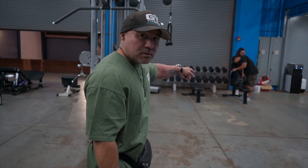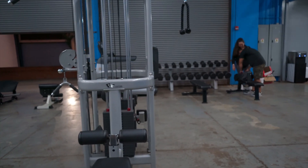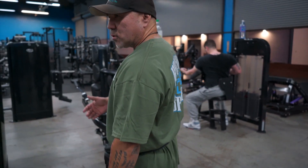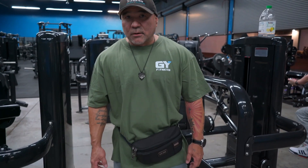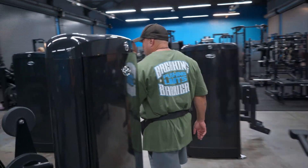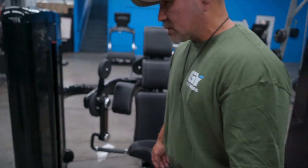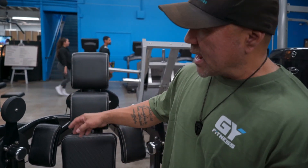We also have some dumbbells here that go from five pounds to 55 pounds, and a couple of flat benches. Then we get into the Pro Series, which is the most recent line of equipment that Real Leader Fitness USA has. Everything was custom-made for us — carbon fiber padding, and we wanted the color black, so everything is black.